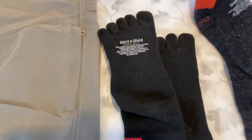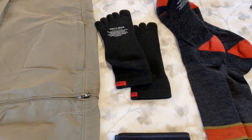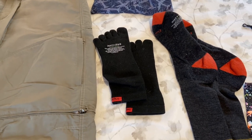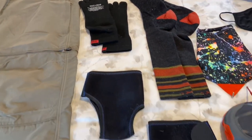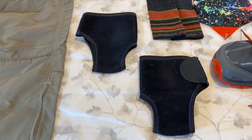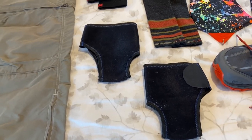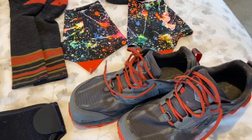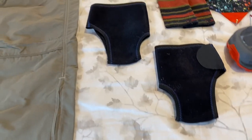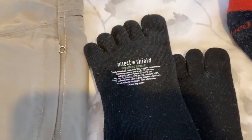With Insect Shield, you send away as much clothing as will fit in a bag they send you for $79.95, fill it up, ship it back, they treat it and send it back to you. The Insect Shield permethrin treatment actually lasts through 70 launderings, unlike the permethrin you just spray on which might last a month and needs retreating. So let's go back to the feet.